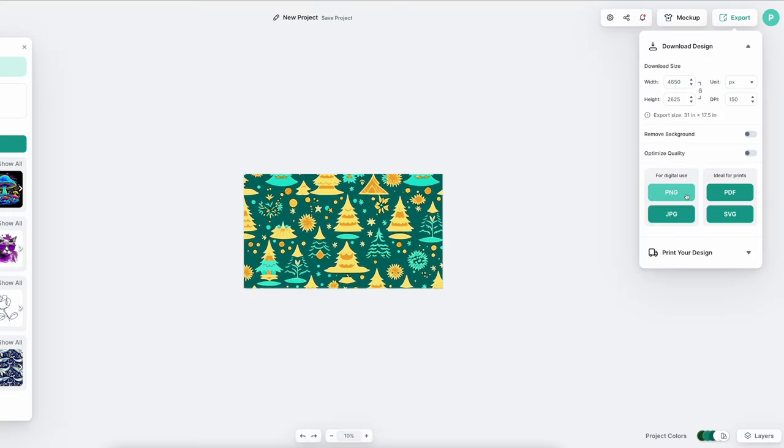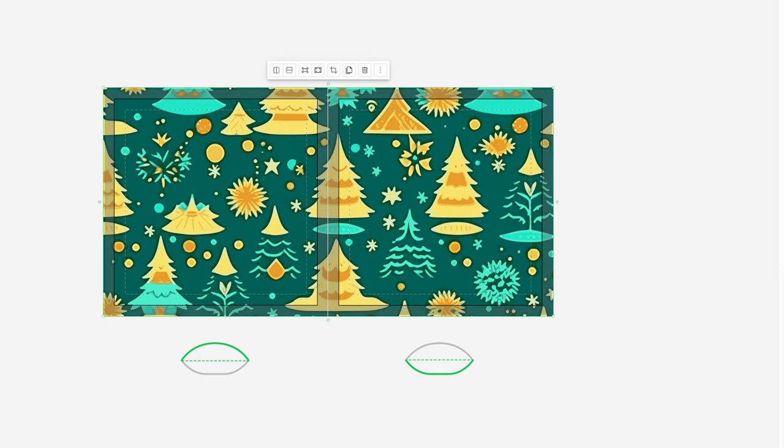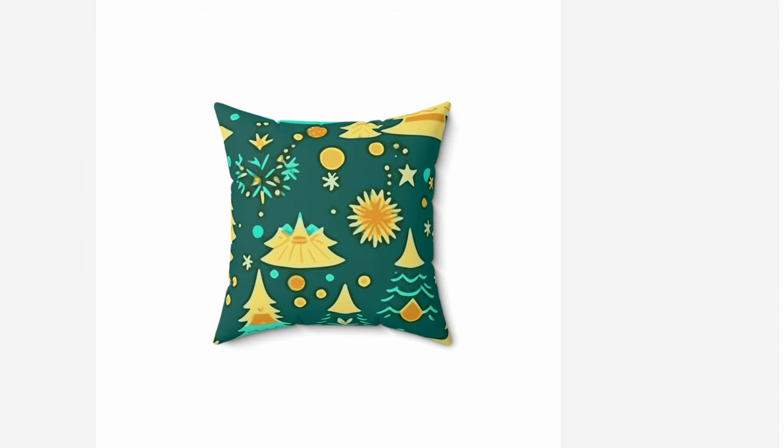Download it in PNG format, and when you upload it into the Printify Designer, it places it perfectly into the mockup and it's ready to go — no need to adjust height, width, or scale the image into the canvas.